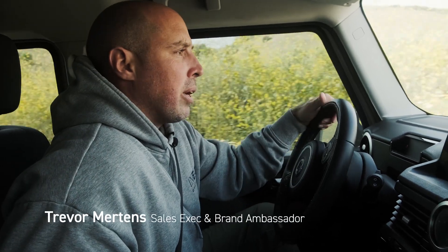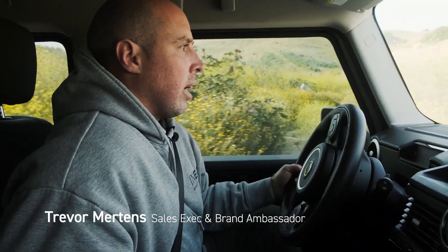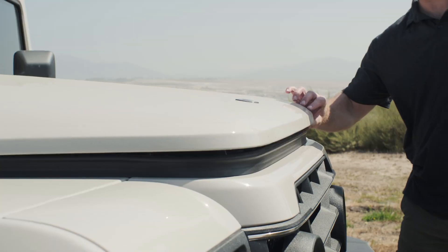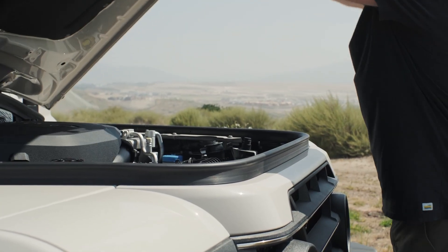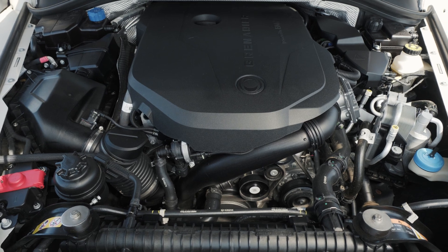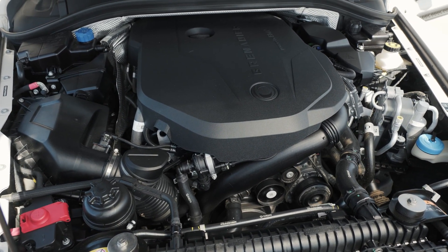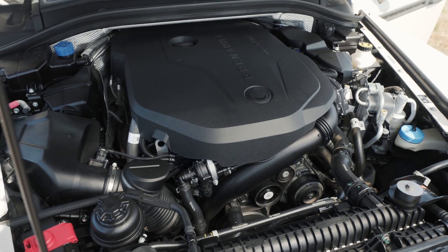One of the other really common questions that we get is people want to know what is powering the Grenadier. The Grenadier is actually using a BMW B58 3.0 turbocharged engine along with the ZF 8-speed transmission. These two have been coupled together in a lot of the BMW models including the BMW X5, and it's an extremely efficient power plant and drivetrain.